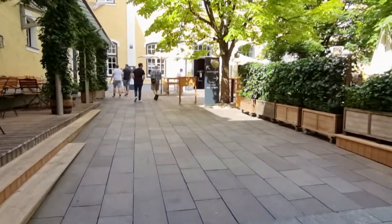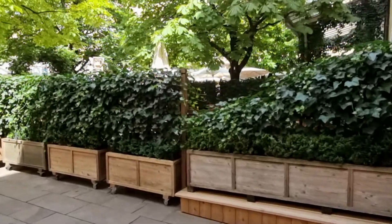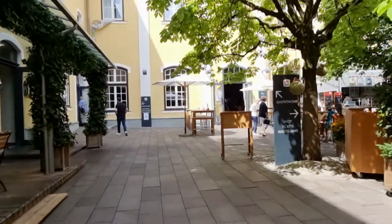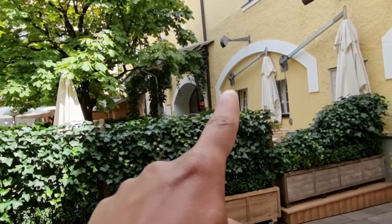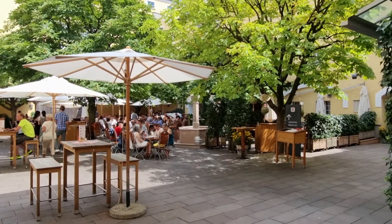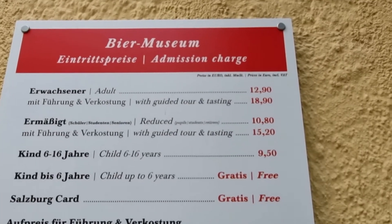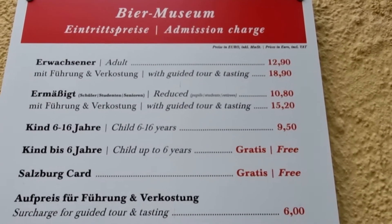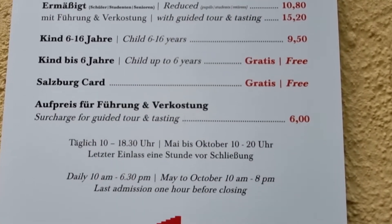Next to the brewery there is a little restaurant and a beer garden. Down there is a shop selling souvenir stuff. It's quite a big beer garden and it's a weekend, so quite a lot of people today. These are the prices — if you take the guided tour it's €8.90 and you will get a discount if you have the Salzburg card.